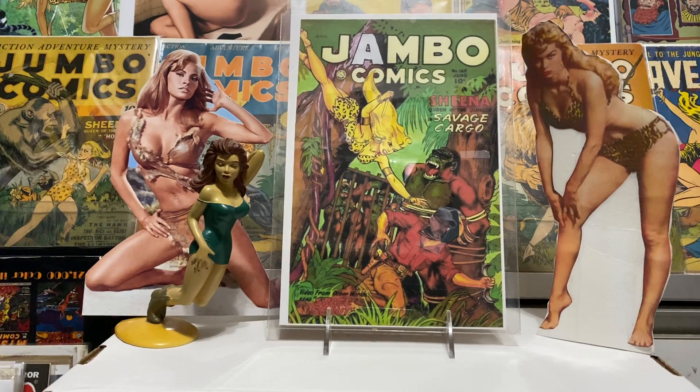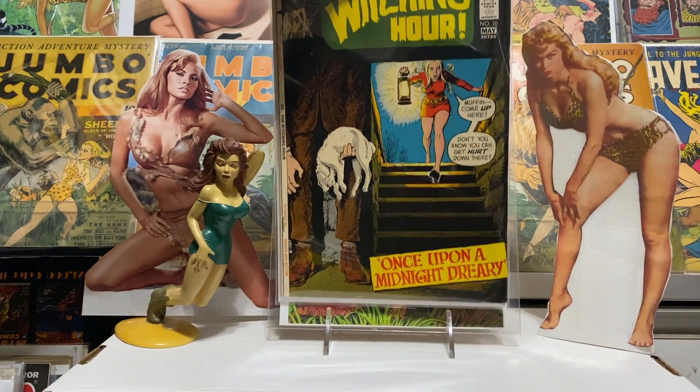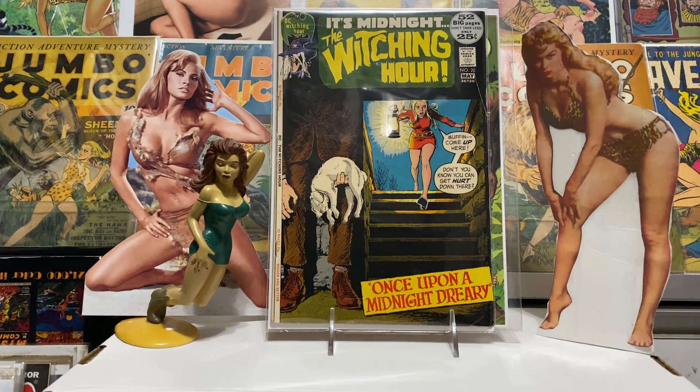This one's kind of sad — Witching Hour number 20, a 52-pager, good old DC horror. I think that's a Nick Carty cover; I'm not 100% sure — somebody can correct me in the comments if you know who did this cover. But poor little muffin just didn't make it there. What a sad little deal. Yeah, it was kind of horrifying.